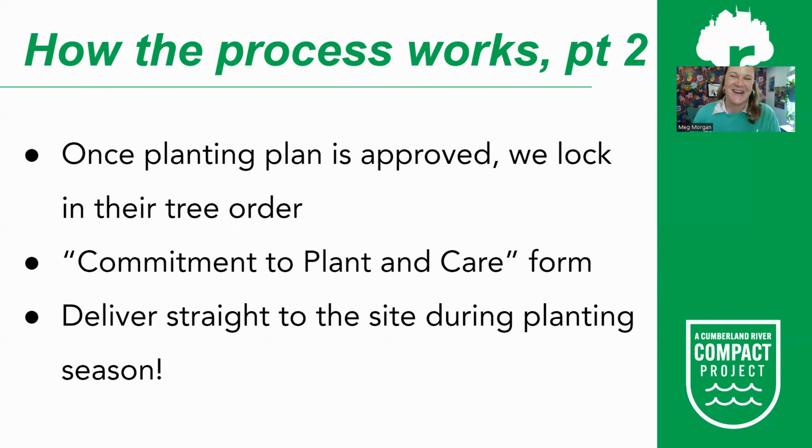Once the plan is approved and signed off — for example, by a pastor for a church or the board for an HOA — we will order trees from the nursery. We will then send a commitment to plant and care form to the site; this is not something you need a lawyer for, just information about how the site will plant and water the trees. Our team will deliver trees straight to the site during planting season, which runs mid-October through the end of March. At least a month or two before delivery, we will reach out to confirm the delivery time.